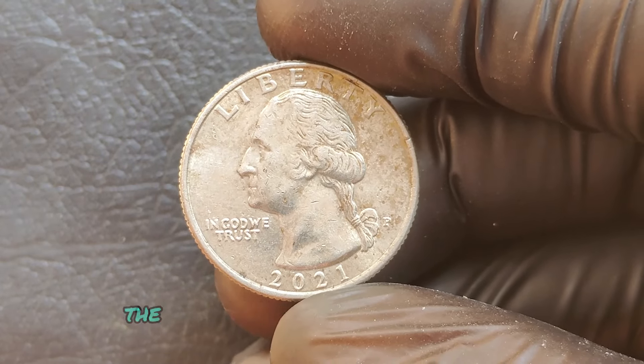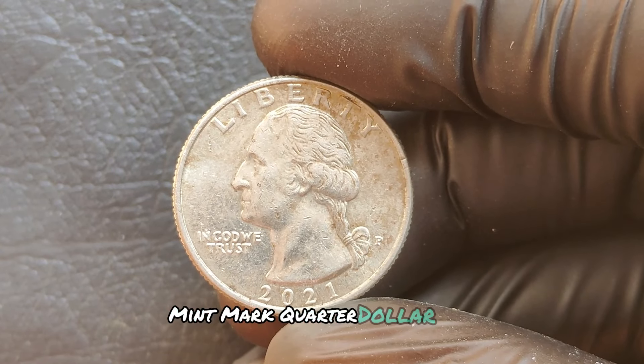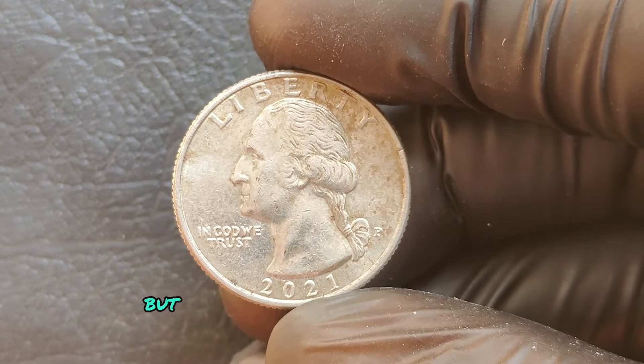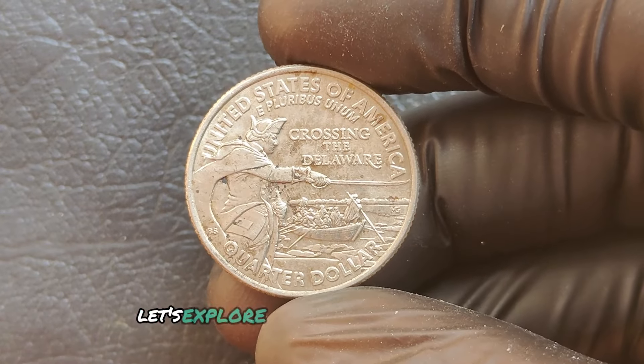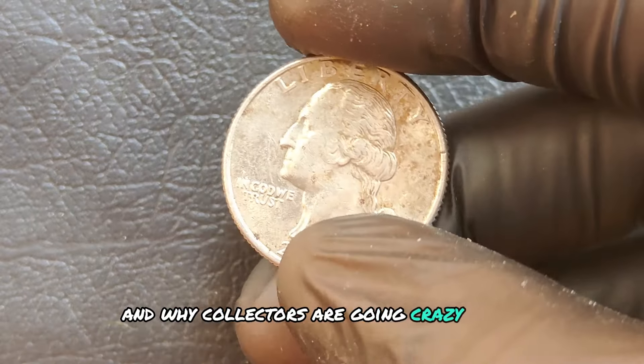We're diving into the fascinating world of coin collecting with a focus on the 2021 P mint mark quarter dollar coin. You might think it's just a regular coin, but some of these quarters could be worth a fortune — potentially even millions of dollars. Let's explore the story behind this coin, what makes it unique, and why collectors are going crazy for it.